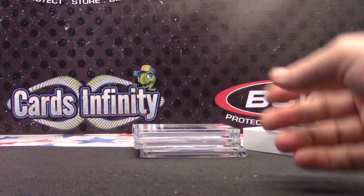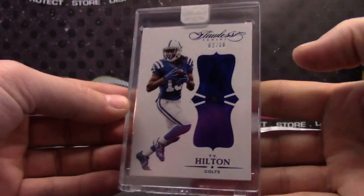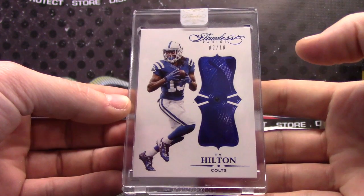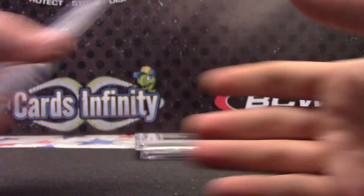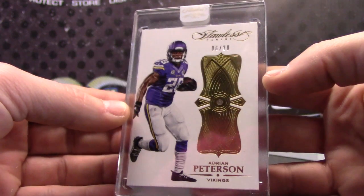Now the toppers. T.Y. Hilton, 2 of 10, sapphire. T.Y., AP, 6 of 20, diamond.